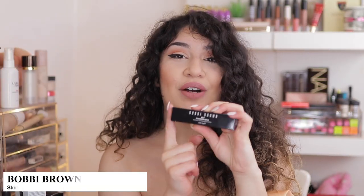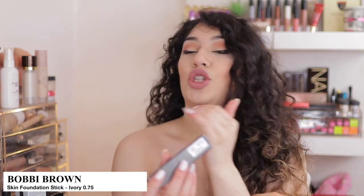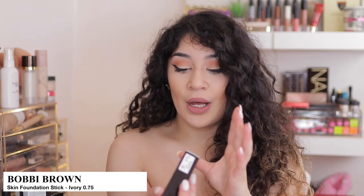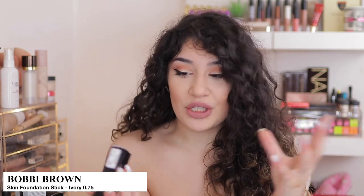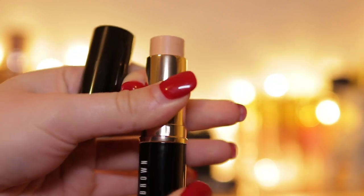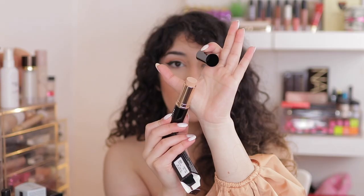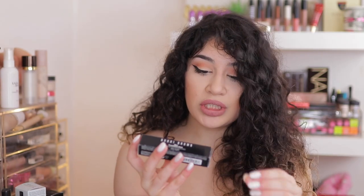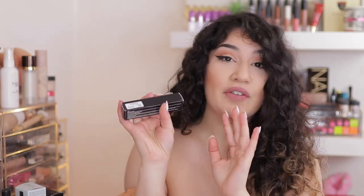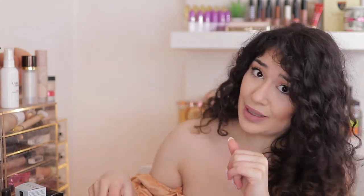I told you guys I picked up another foundation — this is the Bobbi Brown Foundation Stick and I've never tried their foundation sticks. I'm so late to the party again. The Bobbi Brown Foundation Stick is in the shade Ivory 0.75 — neutral toned foundation. It was originally £32 and I got it for £23. So £23 for a Bobbi Brown Foundation is amazing.